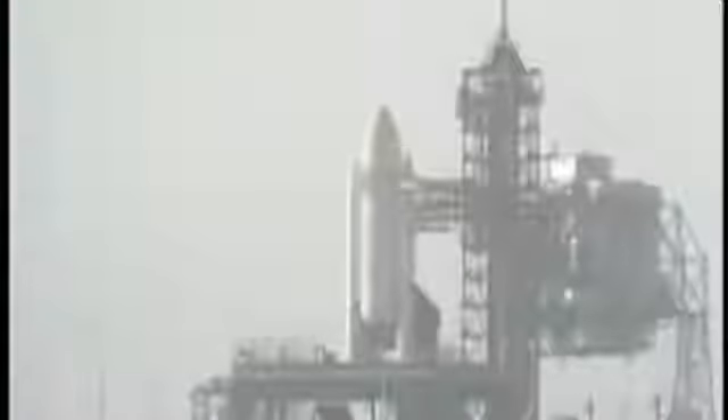T-minus two minutes, twenty-five seconds, and counting. The pressure in the LOX tank is at flight pressure. Coming up on just two minutes away from launch. T-minus two minutes, mark, and counting. The liquid hydrogen vent valve has been closed. Flight pressurization is underway.